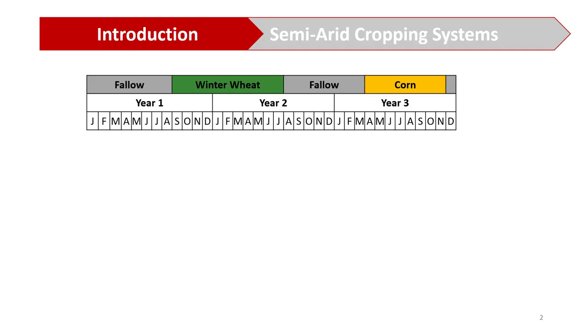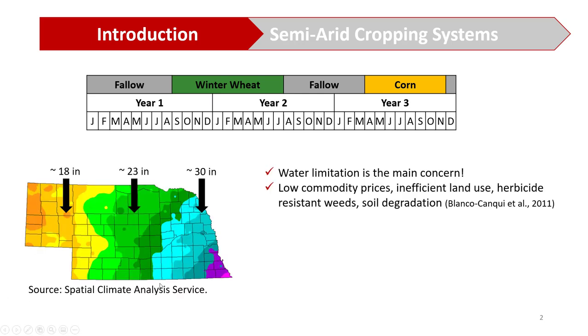One of the main crop rotations that producers adopt in western Nebraska is the winter wheat-corn-fallow rotation. In this figure displayed here on your screen, we can see how this crop rotation fits in a three-year period. As you can see, there are only two crops grown in a three-year period, and the main reason that producers take such an approach is that they are concerned with water conservation that would further be used for other crops.